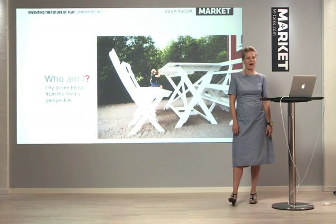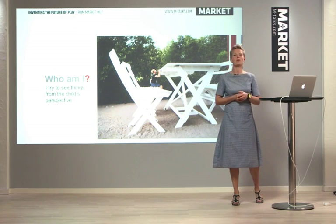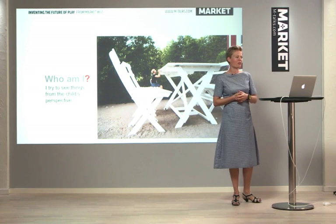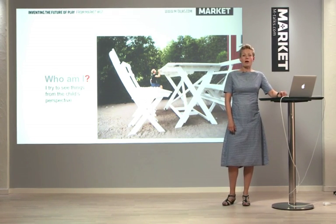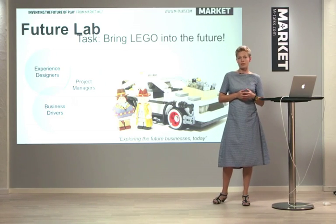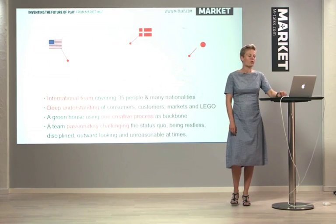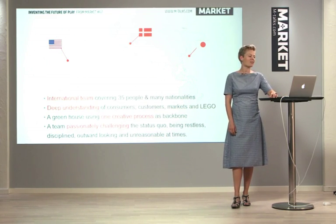But first of all, who am I? My name is Dieter, and I try to see things from a different perspective. I always try to take the kid's point of view when designing new things. And who is FutureLab? FutureLab is a department that consists of experienced designers, project managers, and business drivers. We try to bring Lego into the future. We're a team of 35 people with many different nationalities. We have a deep understanding of the consumer and the customer, and we try to see things from different perspectives. We always challenge the status quo, and sometimes we can be a bit unreasonable.